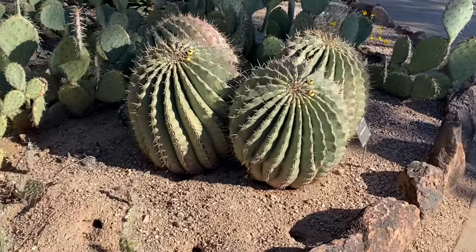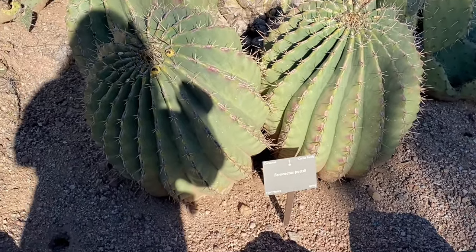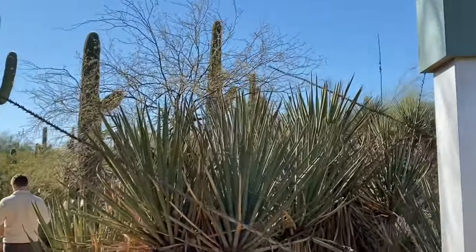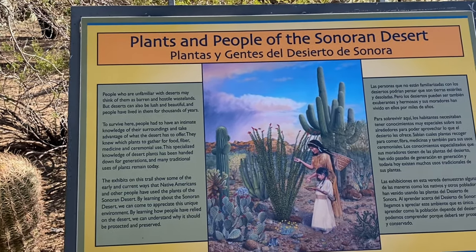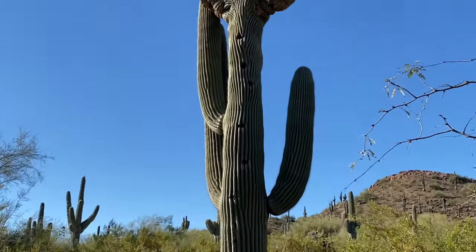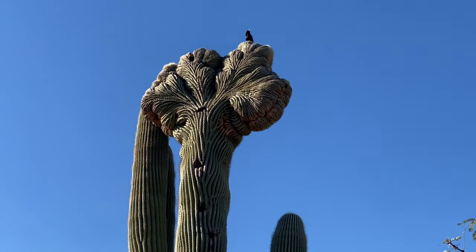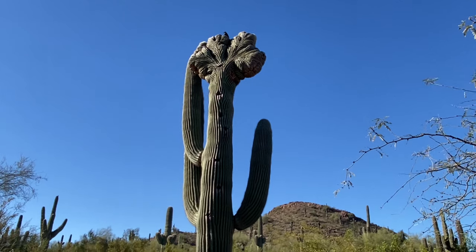I think these cacti are really cool - I like how they grow in little groups together, little clumps. It's a sparrow cactus. Look at this one - this is a crested saguaro, which is supposedly really rare. It's rare for it to form that crest on top. That's so weird - I love it so much.